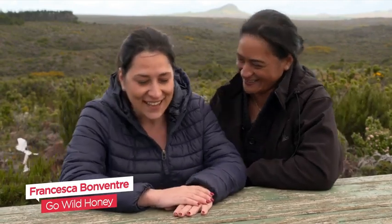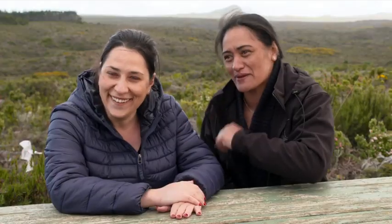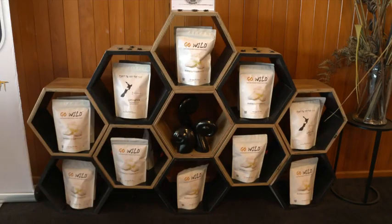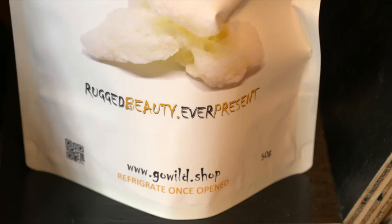"Well, I wasn't surprised, because she always comes home with this kind of idea." Together with her partner Fran — "She's the brains, I'm the brawn" — they've created Go Wild, a freeze-dried Chatham Island honey that is unlike anything else in the world.